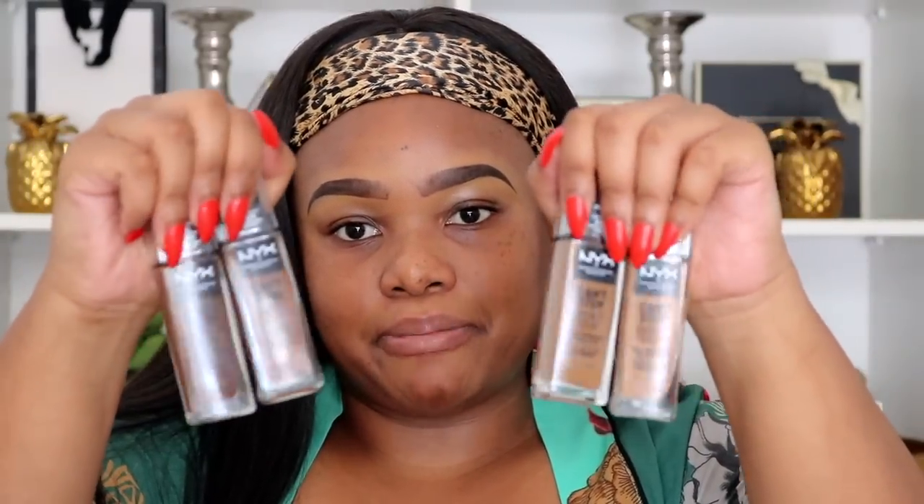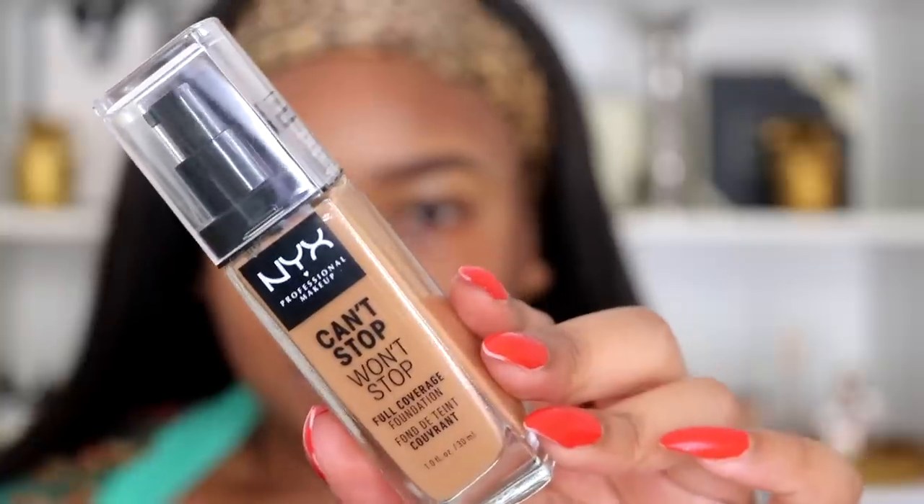These are the four shades I received from NYX — they're obviously from the darker spectrum of the foundation shade range. Coming in a little closer, I'm going to swatch these shades on my face, going from the lightest to the darkest. The lightest shade I have here is called Warm Caramel.